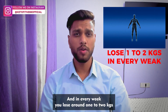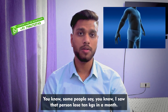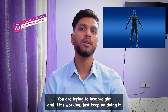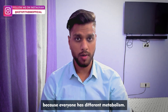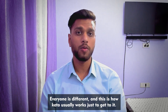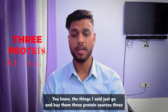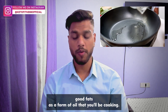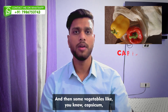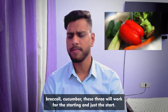This is how keto works — in every week you lose around one to two kilograms. Some people say they saw someone lose 10 kg in a month, but that's not the goal. Just keep doing it because everyone has different metabolism. The things mentioned: get three protein sources, three good fats as cooking oils, and some good vegetables like capsicum, broccoli, and cucumber for starters. Just start — don't think too much.